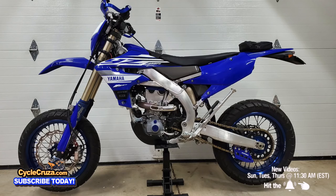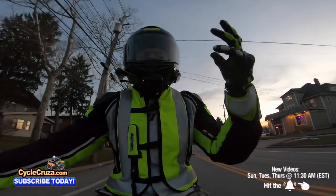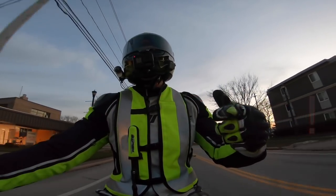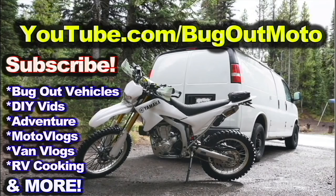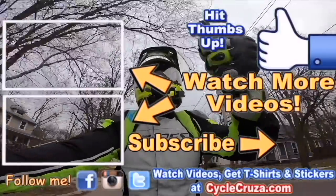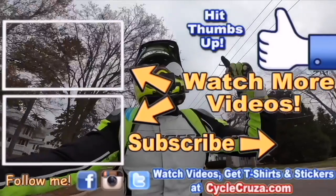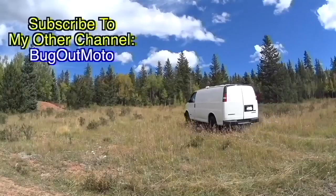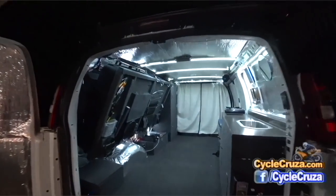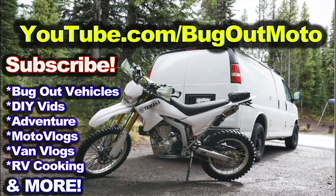Leave a comment below, let's talk about it. Don't forget to subscribe to my all-in-one motorcycle channel. Check out my playlist for new riders and popular videos. Also check out my other channel Bug Out Moto, where I customize a van for my motorcycle so I can live and travel across the country with my bike.